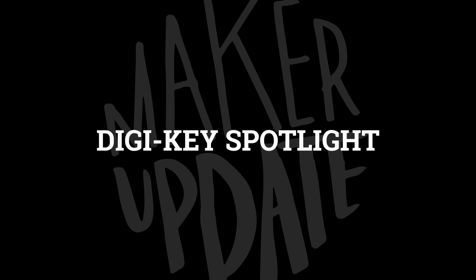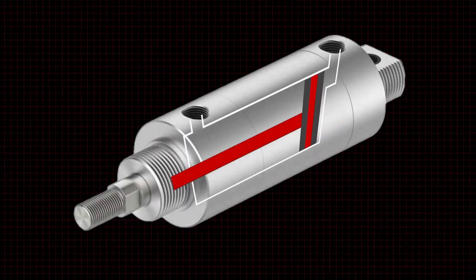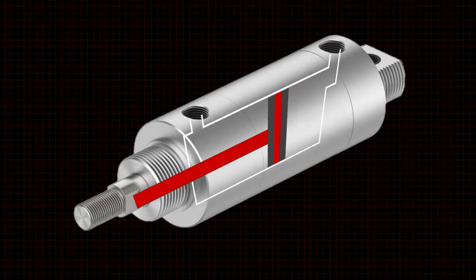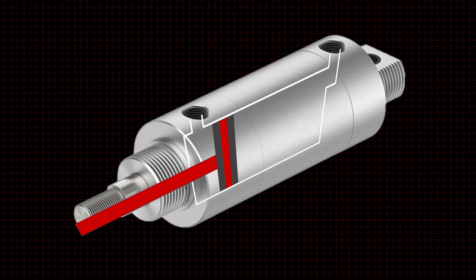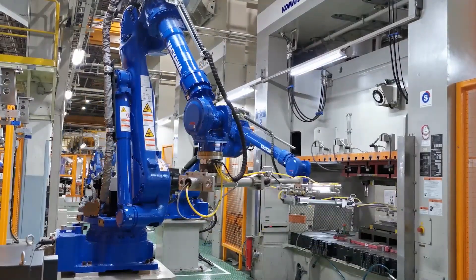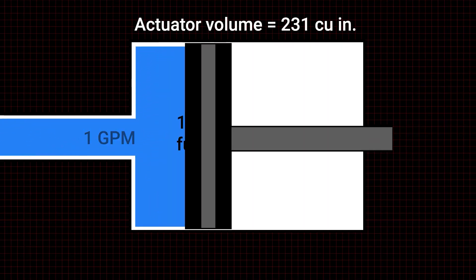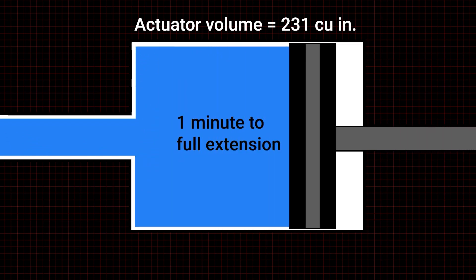For this week's Digikey Spotlight, check out their latest video on how hydraulic and pneumatic actuators work. Big projects sometimes require more power than an electric motor or servo can put out. Hydraulic and pneumatic actuators can be a great solution, but each has their own unique strengths and restrictions. In just four minutes, the video provides an excellent overview of what these types of systems can do.